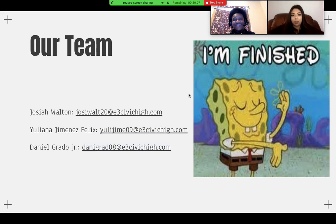This is our team. If you'd like to contact us for more information about these solar-powered scooters, you can email me, Juliana, or Danny. Thank you for listening to our presentation.